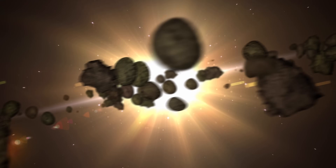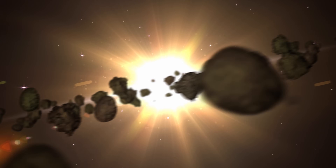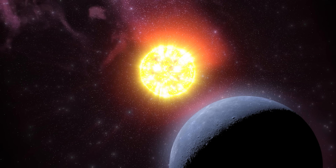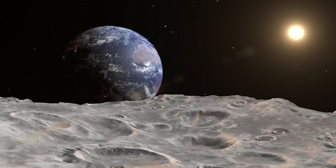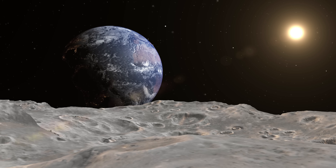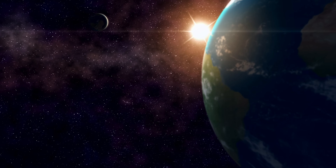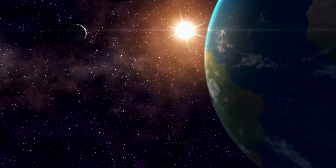In small asteroids, this effect has been directly observed and is responsible for rotational accelerations measurable on decades-long scales. In the case of the moon, whose mass and symmetry are much greater, any influence of the YORP effect would be extraordinarily low — perhaps on scales of millions or billions of years. Although there is no direct evidence that the YORP effect is altering the lunar rotation in any significant way, theoretical models that include it help to understand how even sunlight can act as a dynamic force on solar system objects.